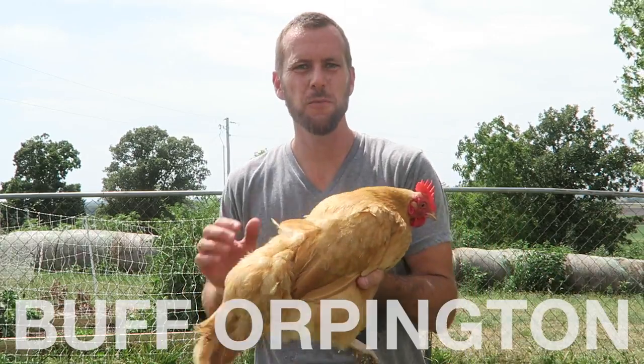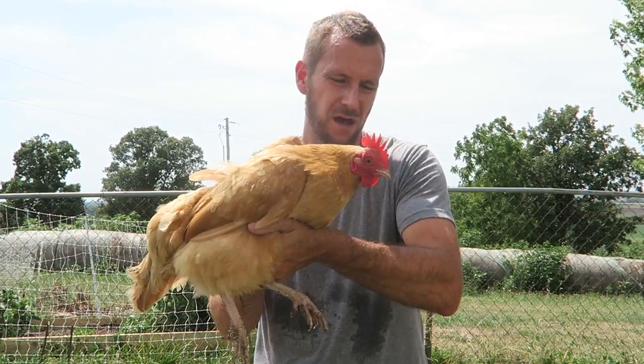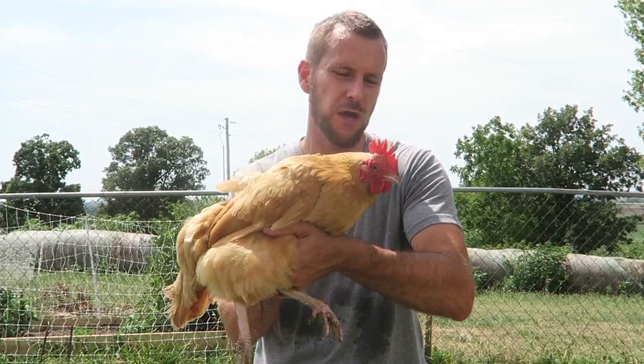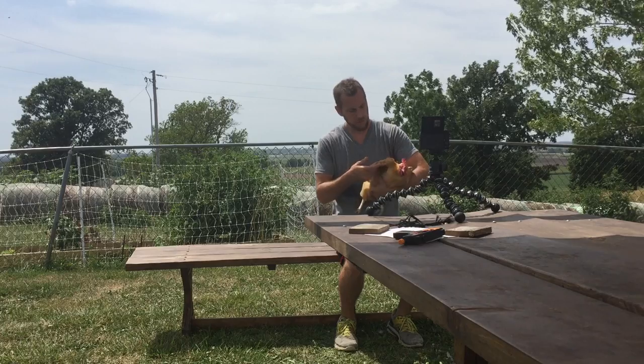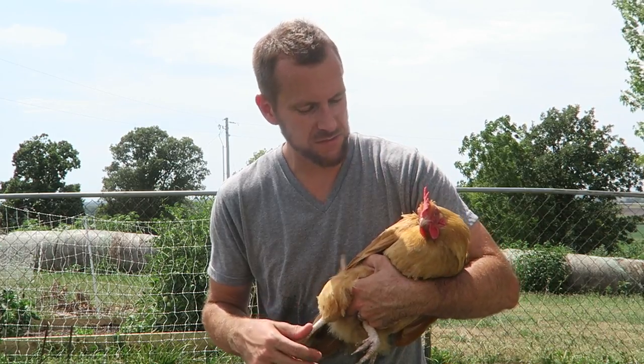This is one of our Buff Orpington hens — amazing layers, great brown egg, awesome dual purpose breed, and one of our friendliest birds on the farm. Two of our three are broody right now, which makes them pretty awesome all around: good egg layers, good mamas, very friendly. One of the plainer birds in appearance, but one of the best to have around kids.